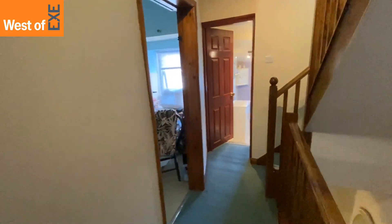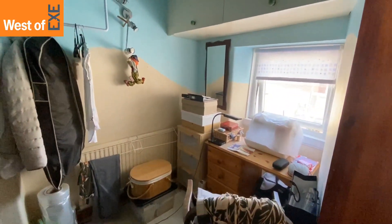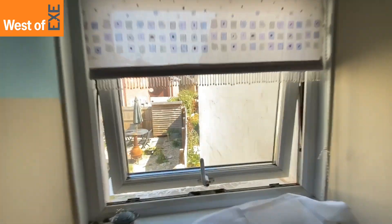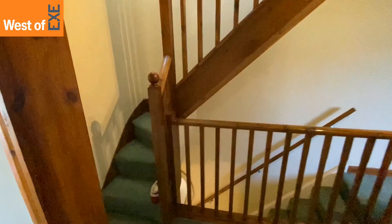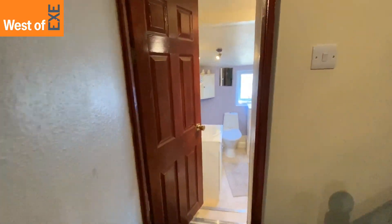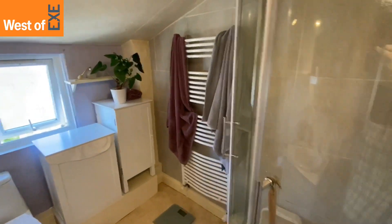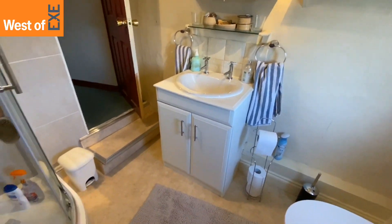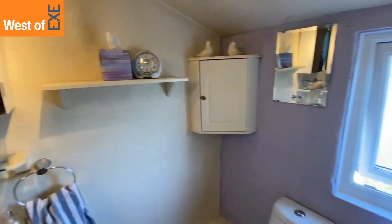Heading down the hallway into the third bedroom, a single room come study currently used as a working space, with views to the rear. At the end of the hallway we have the bathroom, with steps leading down to a well-kept suite including a wash hand basin with vanity unit under, a close coupled WC, and a good sized corner shower cubicle, along with a double glazed frosted window to the rear.